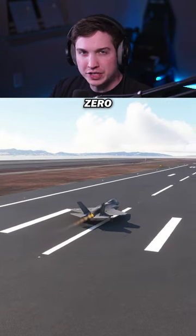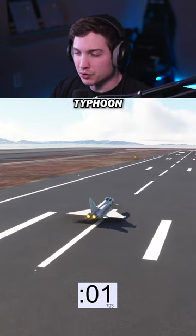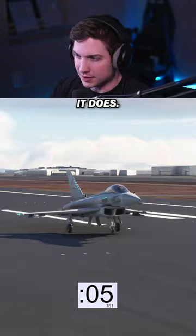Testing which fighter jet can go zero to Mach 1 the fastest. First up is the Eurofighter Typhoon, and all of these are with a static takeoff and very low weight. Let's see how it does.